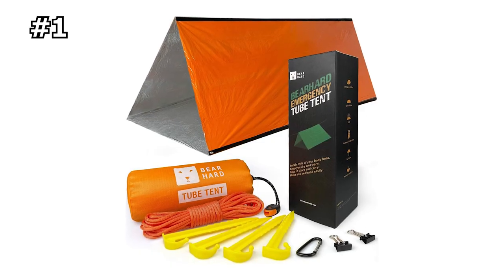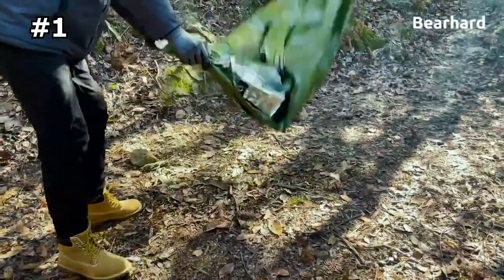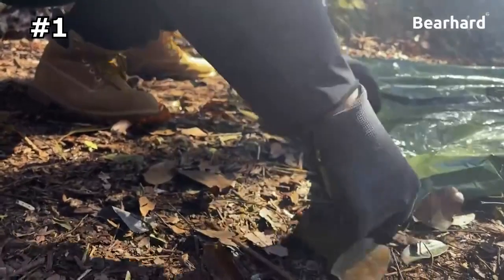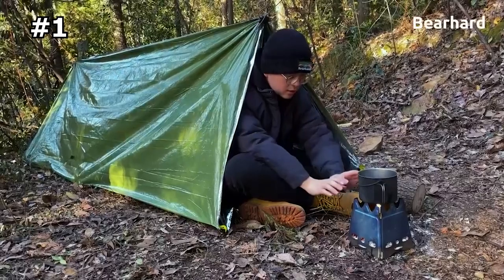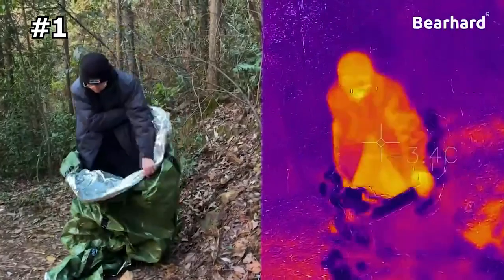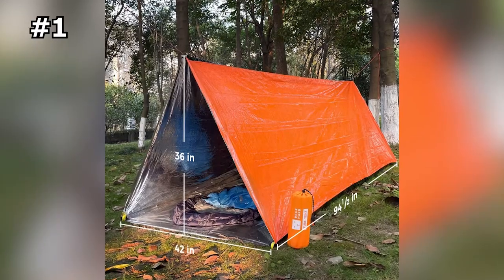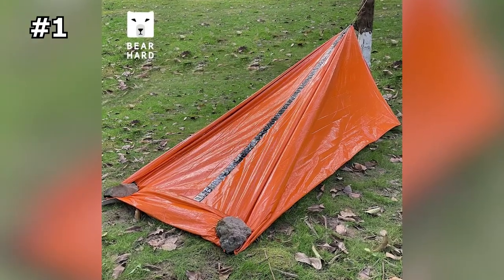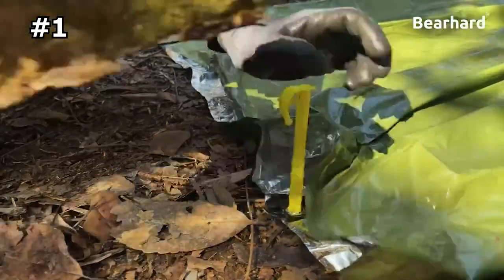Number 1: Bear Hard Emergency Sleeping Bag. The Bear Hard Tracker Series is a survival kit designed for emergency and outdoor extreme conditions, such as hurricanes, tornadoes, floods, and wildfires. It serves as an all-in-one emergency tube tent, survival bivy sack, and thermal emergency blanket. The kit is made of premium mylar material, which is a combination of reflective aluminum coating, durable PE film, and anti-scratch coating, as well as colored antioxidant coating. It has a 90% heat retention rate, is tear-resistant, and is waterproof.